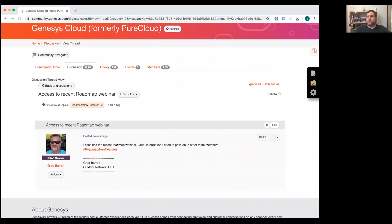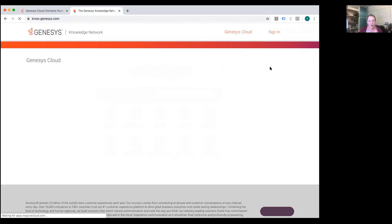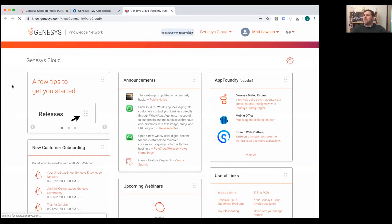The final question comes from Greg, who posted 24 days ago asking how to access the recent roadmap webinar — he couldn't find it. Becky recommends going to know.genesys.com to find the roadmap and the webinar recording. There's one important caveat: you have to be logged in. If you go to know.genesys.com without logging in, you won't see the links.